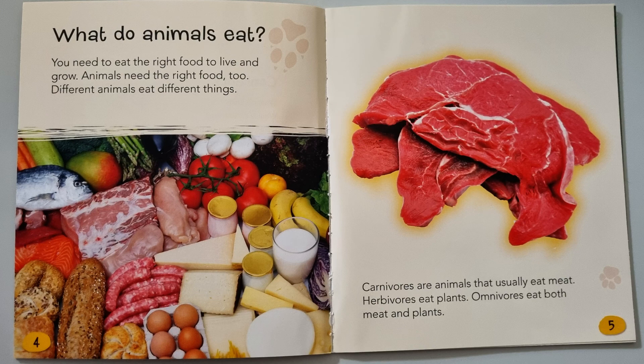Different animals eat different things. Carnivores are animals that usually eat meat. Herbivores eat plants. Omnivores eat both meat and plants.